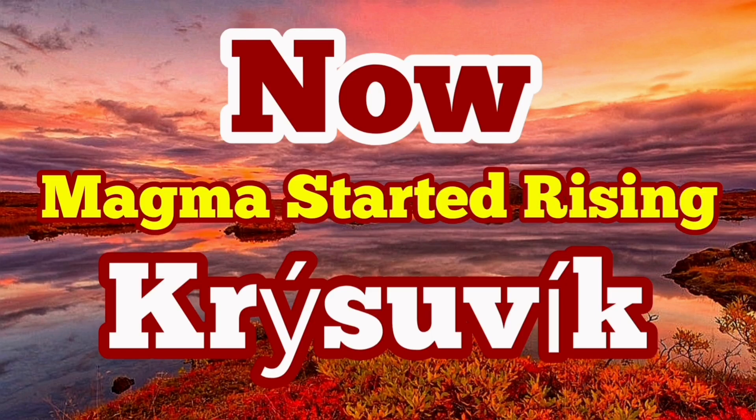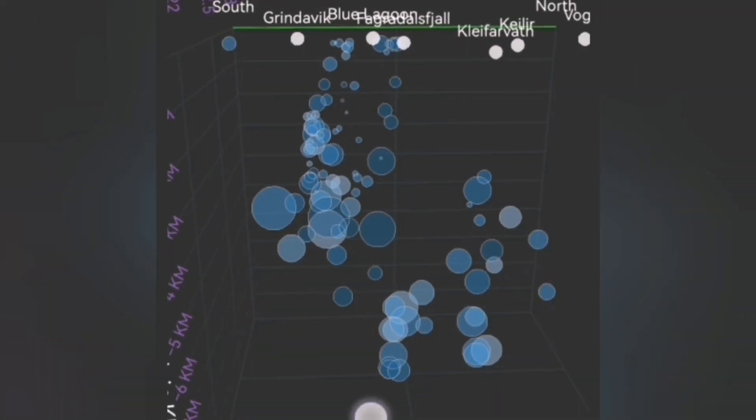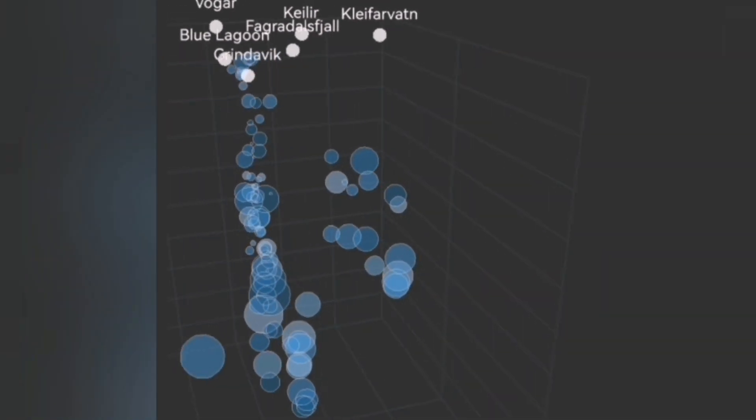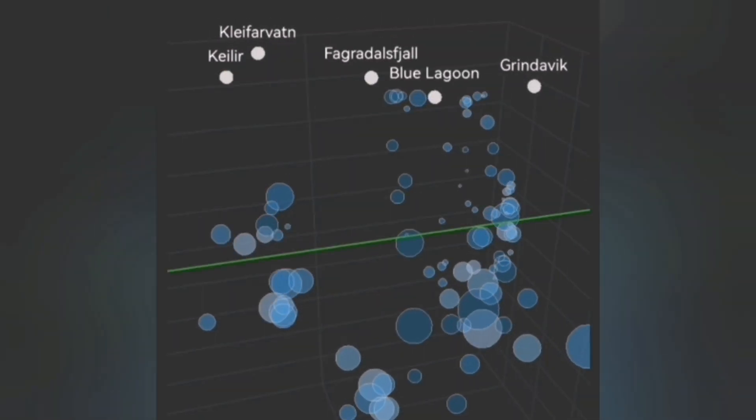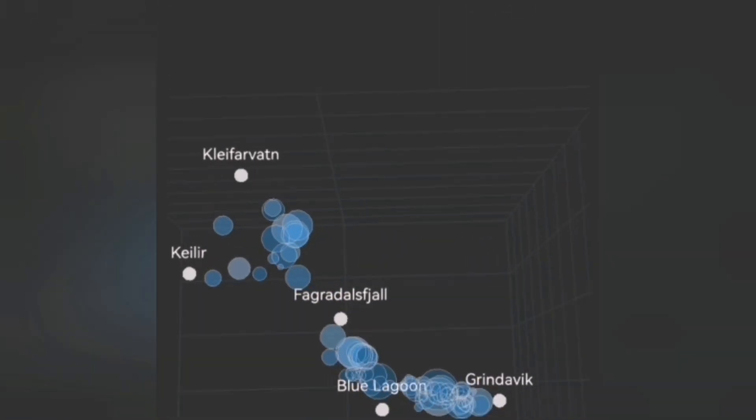We're going again to study the depth diagram of the earthquakes at the Svartsengi, Blue Lagoon, and Grindavík. And this time, for the interesting part that the Kleifarvatn area is playing in — that's a part of the Krýsuvík volcanic system.